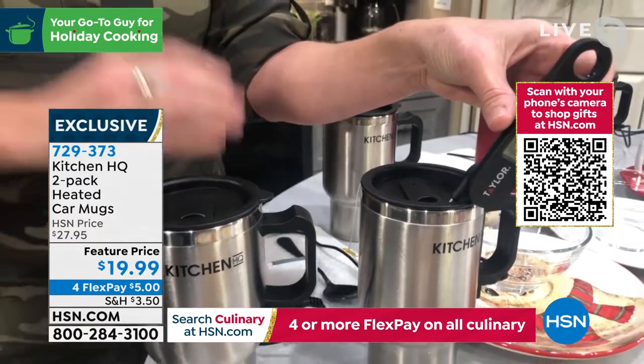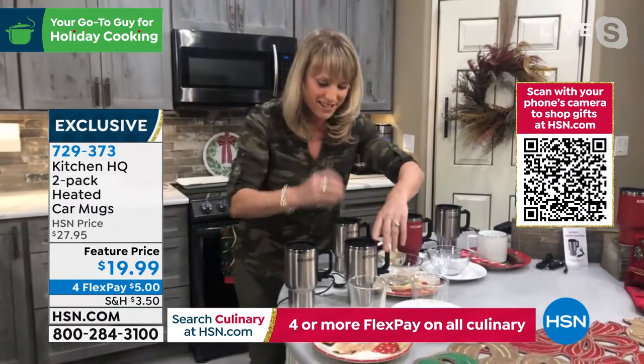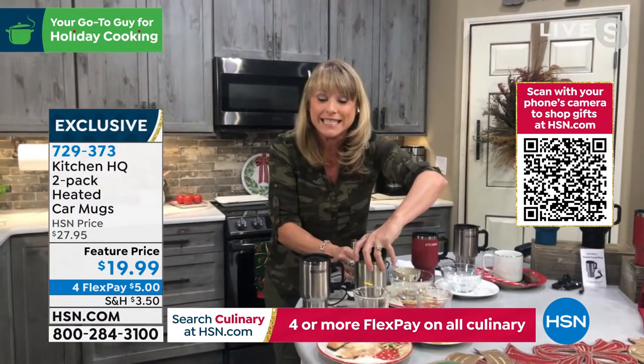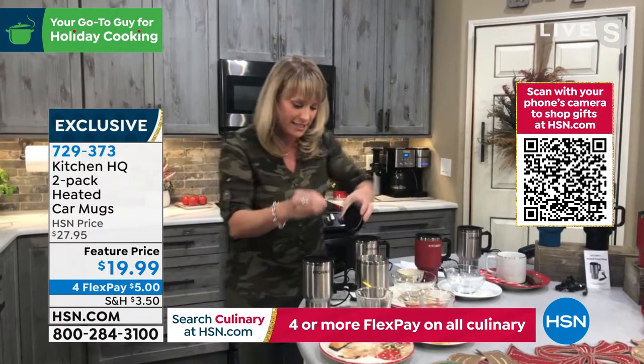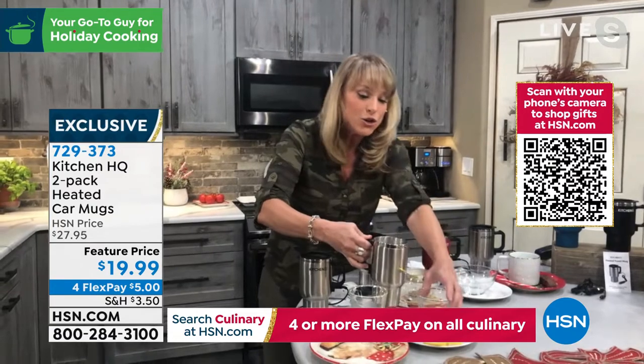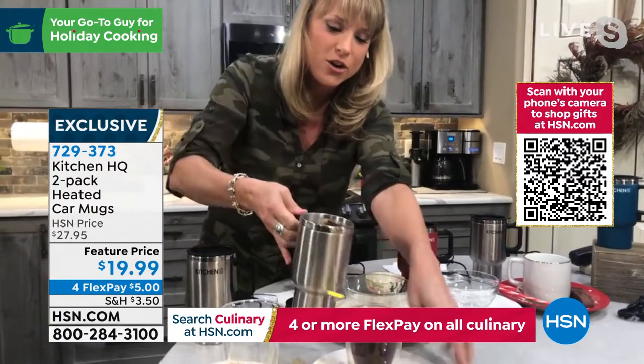So it keeps the outside warm and toasty, meaning if it's a cool day your hands will stay nice and warm, but it's not scalding because of that vacuum-insulated double wall stainless steel technology. There's our 163-degree tea — I'll just pour it out so you can see the steam pouring off.